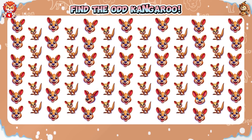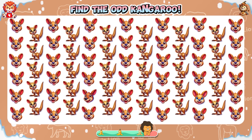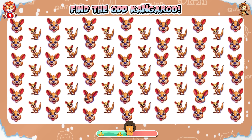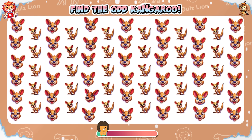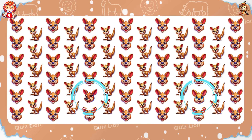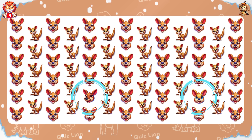You are doing very well, keep up the good work! Find the odd kangaroo. There is a kangaroo with blue eyes and a kangaroo looking in the other direction.